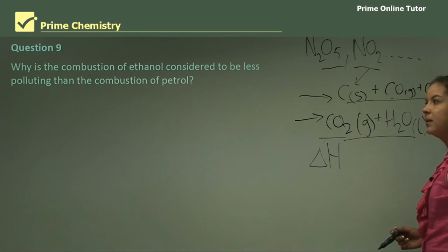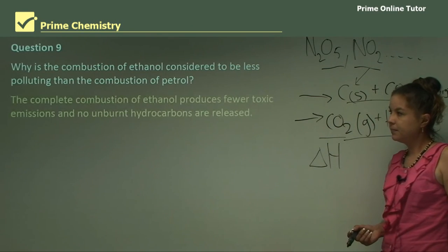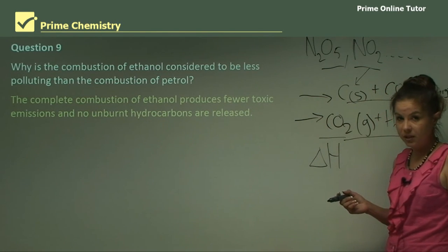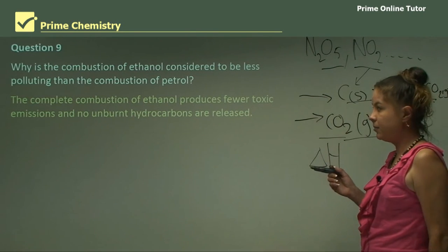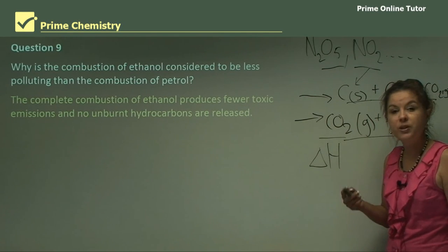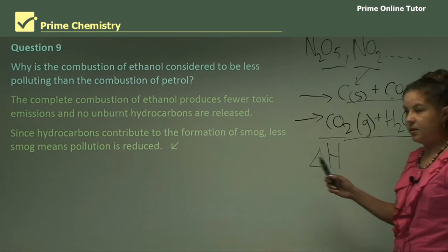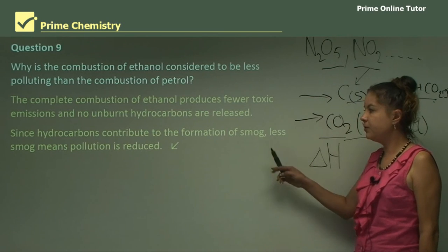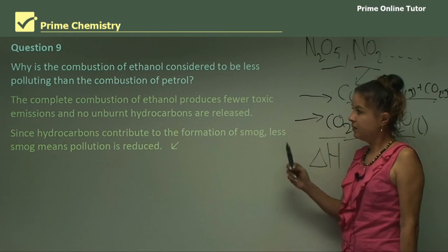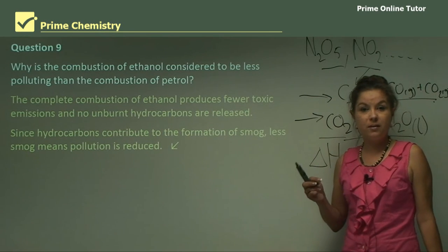Question 9: Why is the combustion of ethanol considered to be less polluting than the combustion of petrol? The complete combustion of ethanol produces fewer toxic emissions and no unburnt hydrocarbons are released. Since hydrocarbons contribute to the formation of smog, less smog means pollution is reduced. So the use of ethanol, although it has its disadvantages, is a lot better for our environment.